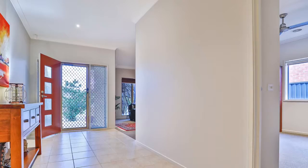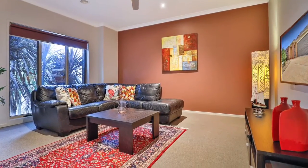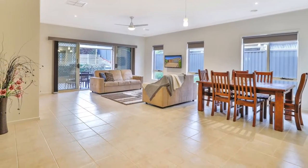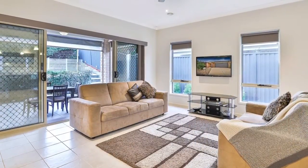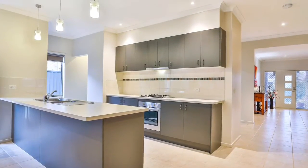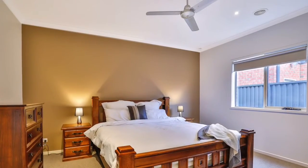This Burbank home has four bedrooms, two large living spaces, and an open plan meals and dining area that connects to the kitchen with stainless steel appliances — all tiled through the traffic zones and carpet where it counts. The home also features gas-ducted heating, evaporative cooling, and an alfresco with custom-made blinds for year-round enjoyment.